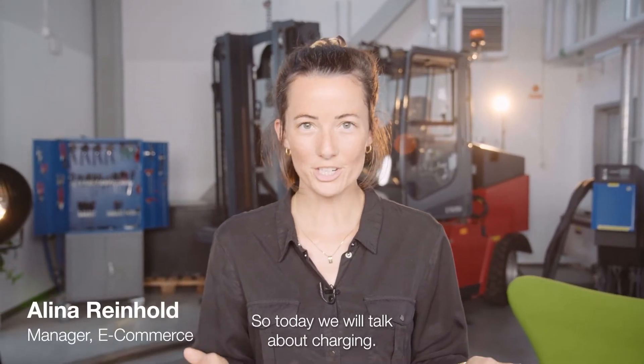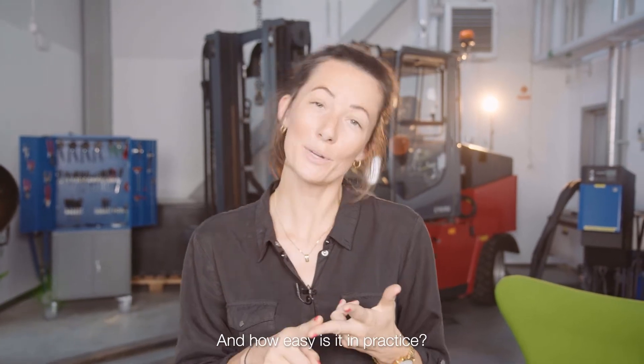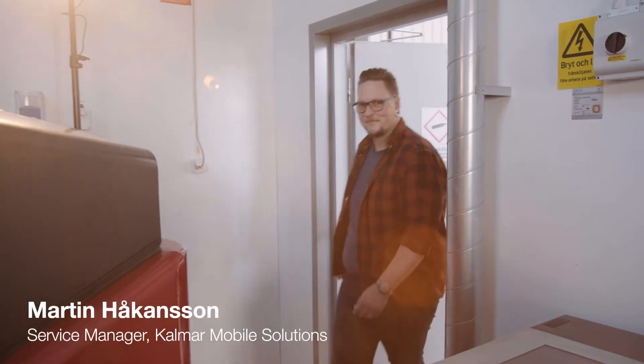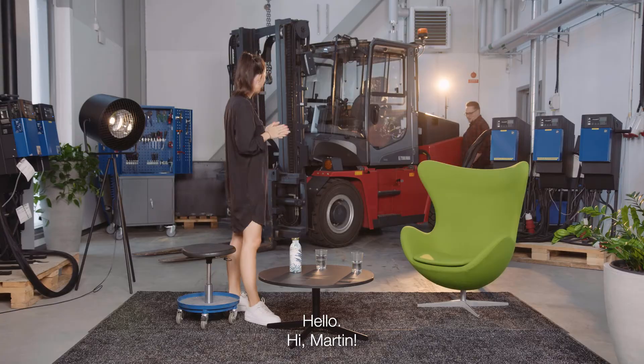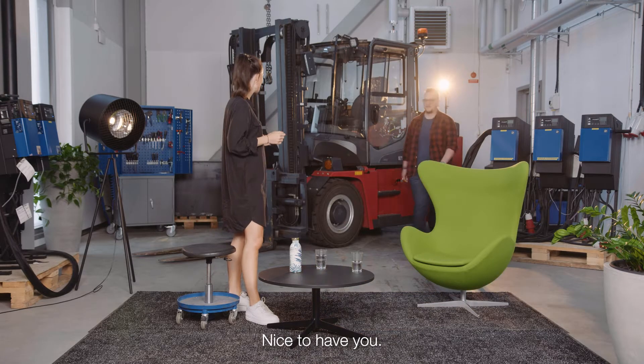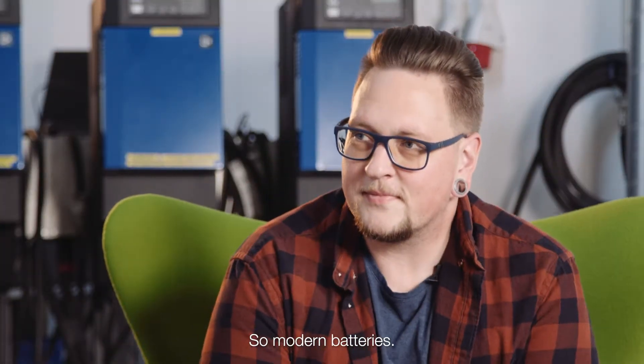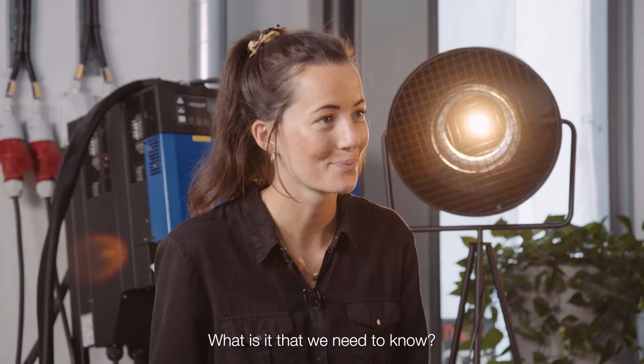Today we will talk about charging: how does it work, what does it require, and how easy is it in practice? We will ask a couple of questions to Martin. Welcome, Martin! Thank you for having me.